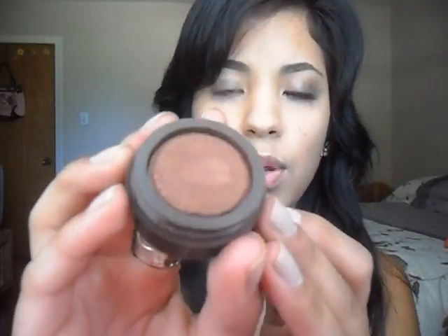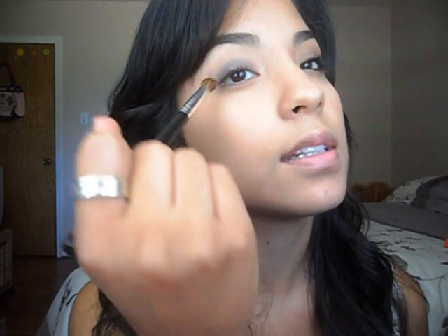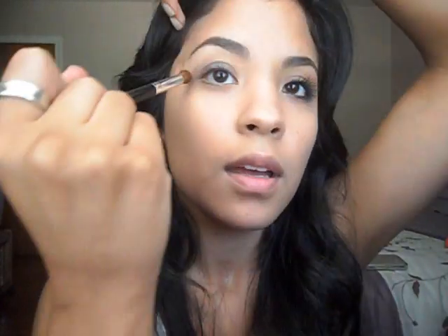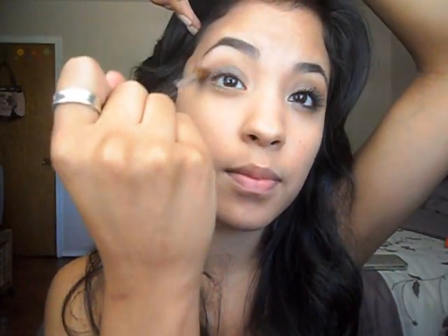The next color I'm going to use is my Lorac eyeshadow in the color Suede — it's a medium brown color with a reddish undertone. I'm taking this dome brush and going to use this on my crease. When I apply my eyeshadow, I like to do it just a little bit at a time, because you never know how much it's going to show up on your actual eyelid. If you do too much it's going to look off and you'll have to start over, so I'm just going to build it up.